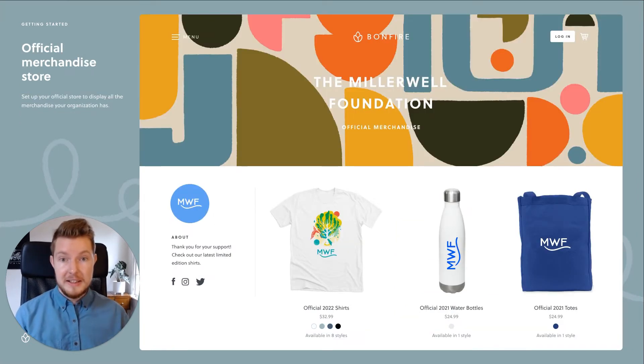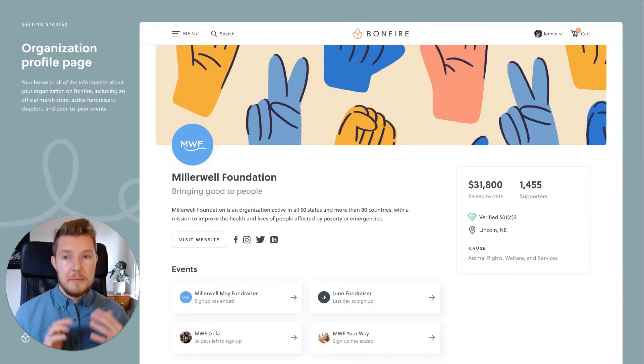If you want to sell other products alongside the shirts, like mugs or tote bags, you can also create and customize your official Bonfire store to match your organization's brand. Once you have a campaign or two going, it's a great time to highlight them on your official profile page.